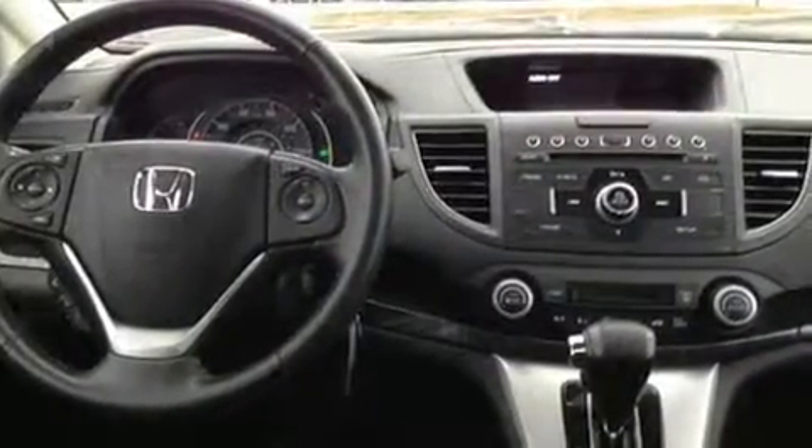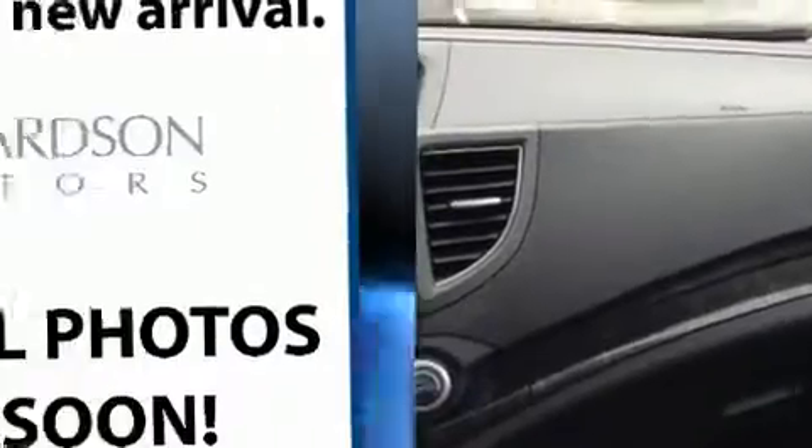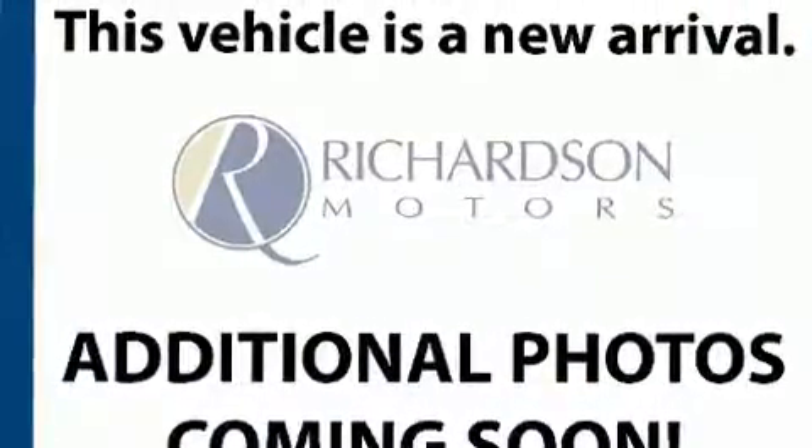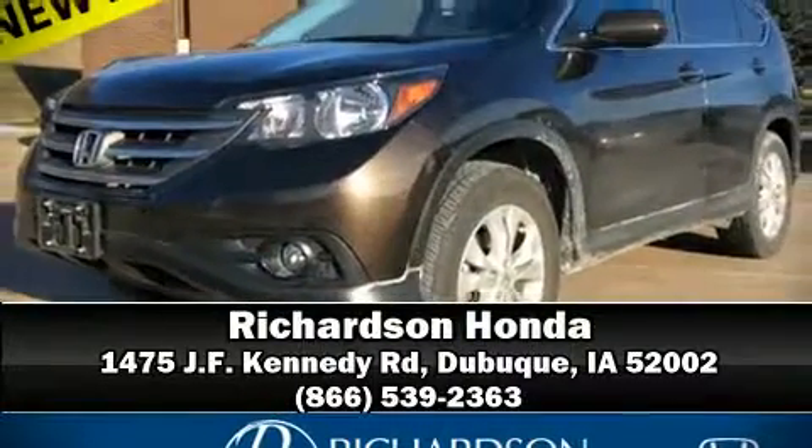This vehicle has achieved certified pre-owned status, passing Honda's comprehensive certification process including an exhaustive 150-point inspection. We have a skilled and knowledgeable sales staff with many years of experience satisfying our customers' needs. Come on in and take a test drive.